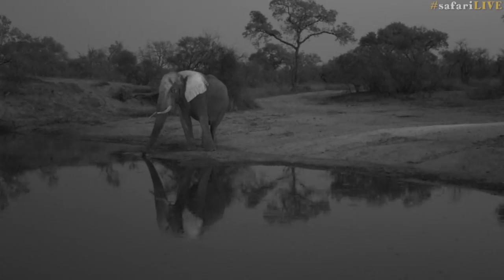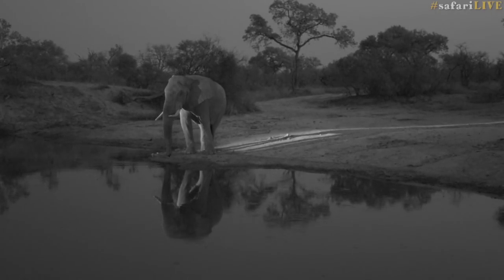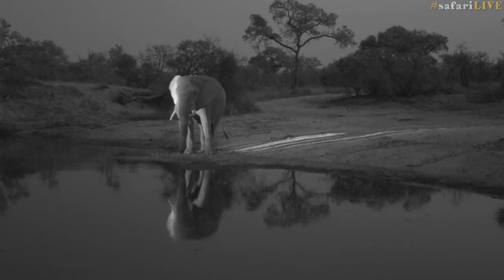The spotlight is our most important tool to be able to find animals in the dark, but when we do find them, the infrared light gives us a window into their world without any disturbance whatsoever.